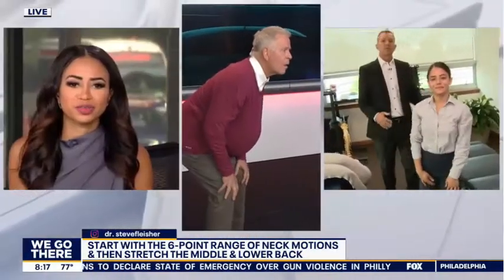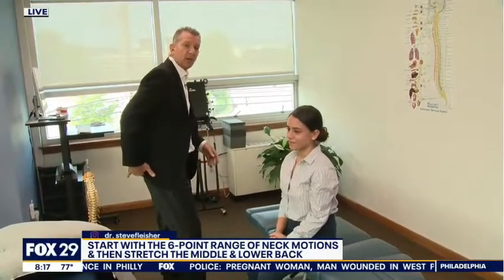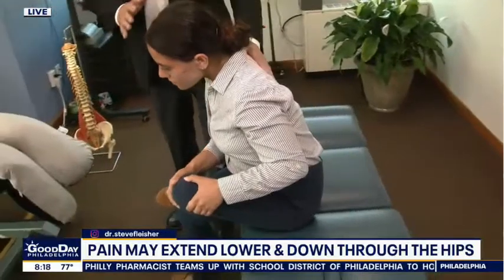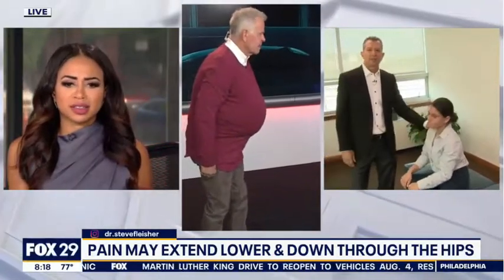The next stretch is the piriformis stretch, which is a small muscle across the buttocks. When it gets swollen and inflamed, it can cause pressure on the sciatic nerve and give pain down the back of the leg — numbness, tingling, weakness. Rose will demonstrate: she's going to pull up on her knee and lean in with her chest, not curling her body, but leaning forward to stretch that muscle and reduce sciatic pain. You need to be seated for this one.